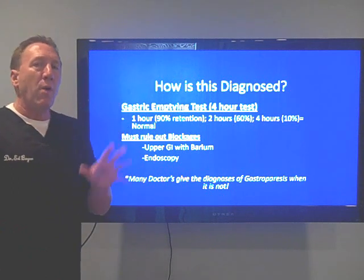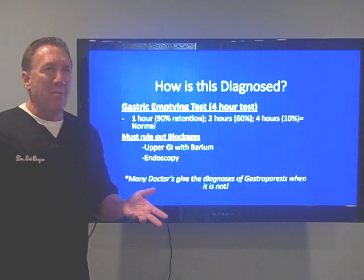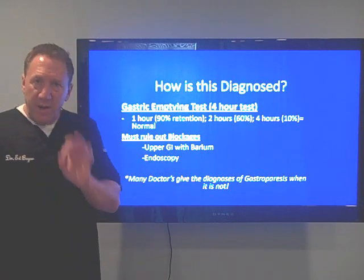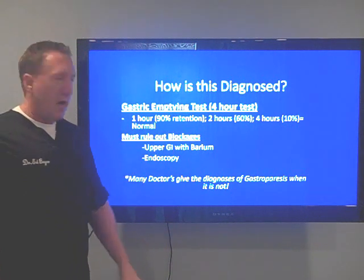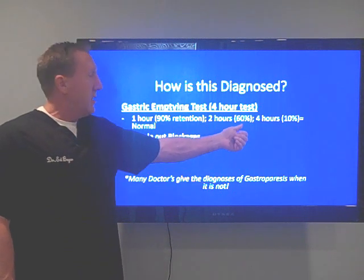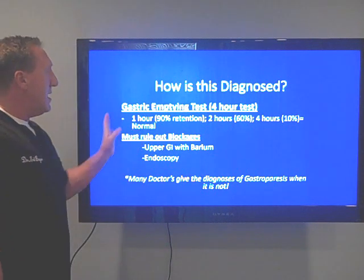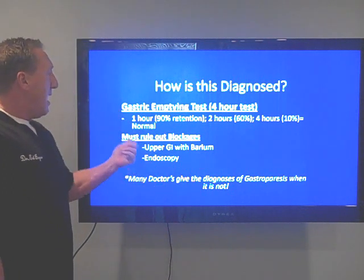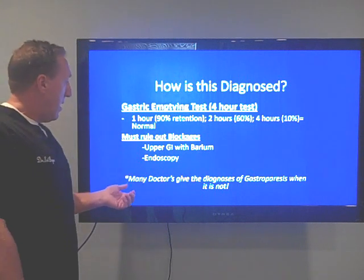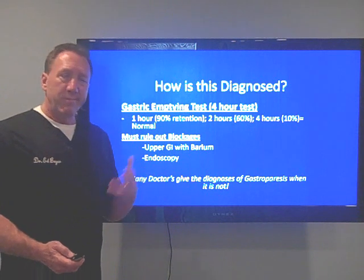How is this diagnosed? This is a problem, because many patients have come to me saying they've been diagnosed with gastroparesis when they really don't have it — they may just be constipated. The definitive diagnosis is the gastric emptying test, a four-hour test where you eat a certain amount of food. After one hour, 90% should still be in your stomach; after two hours, 60%; after four hours, 10%; and then all contents should be out. Any delay confirms gastroparesis. Blockages must also be ruled out with upper GI barium studies and endoscopy. Many doctors misdiagnose this and jump to the conclusion flippantly.